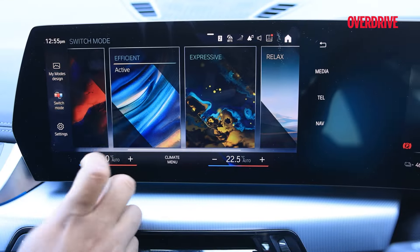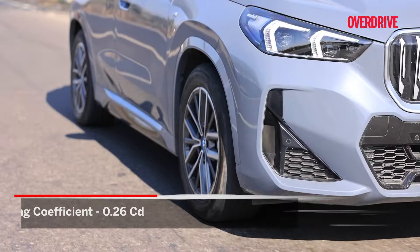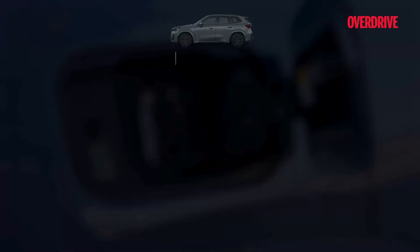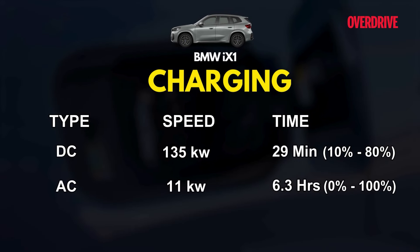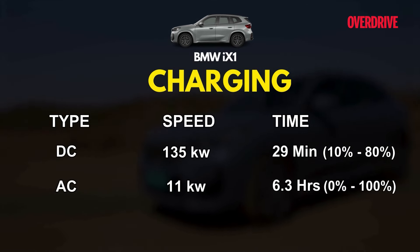The drive modes are also well calibrated and the iX1's efficiency doesn't plummet at highway speeds. The motor's efficiency and the good 0.26 drag coefficient may be factors helping this. Charging speeds are reasonable if not class-leading — the BMW will DC fast charge at up to 135 kW, needing 29 minutes to get from 10 to 80 percent. The 11 kW AC charger takes 6.3 hours to fully top up the battery.